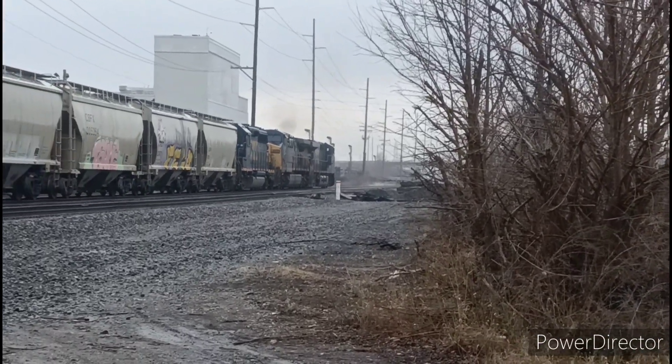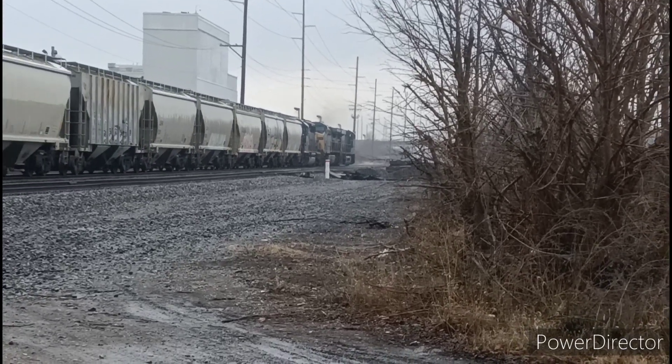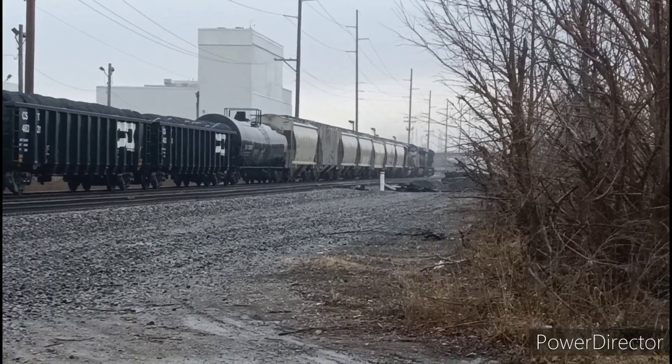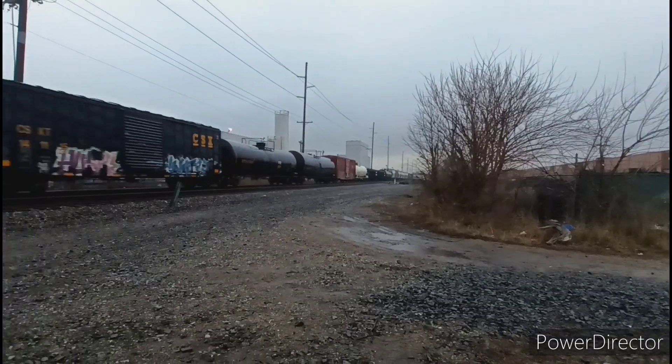Check that out — three locomotives on this one: an ES40DC in the lead, followed by a YN2 paint AC44CW, and an EMD GP40-2. A pretty decent catch as far as CSX trains go.